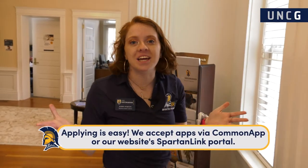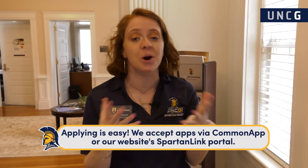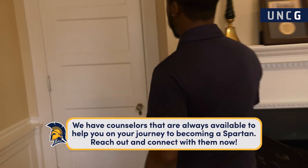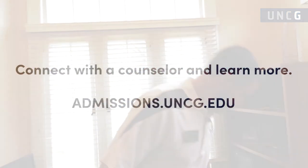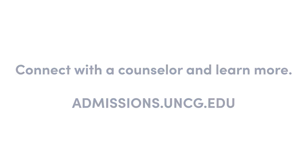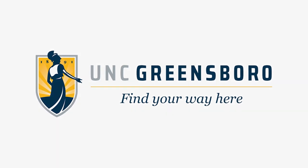Hey y'all, welcome back to the visitor center. I hope y'all had a great time on tour — I know I did. UNCG has really become my home over these past four years, so I hope you all make it your home someday too. We really enjoyed having you on campus tour today. Our supervisor Darrell is in his office just waiting to take care of you. Welcome back — come on in, let's talk about how you become a Spartan.